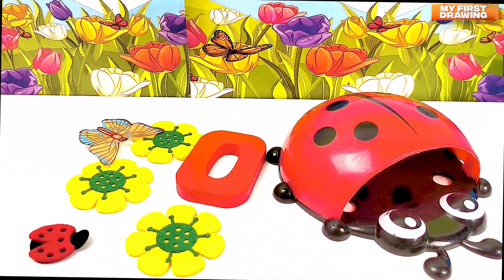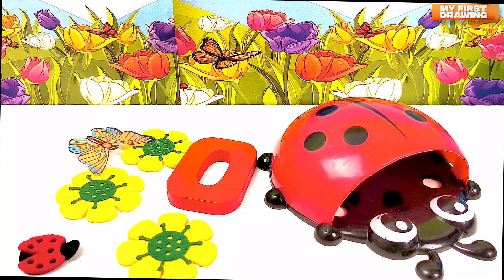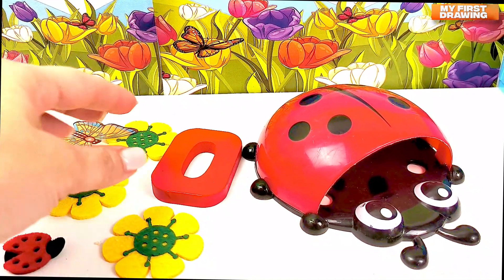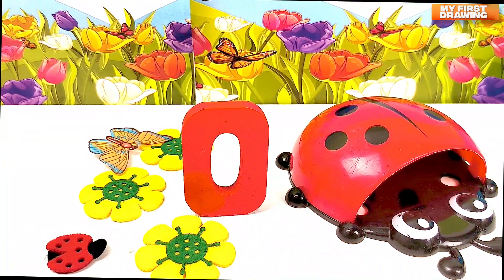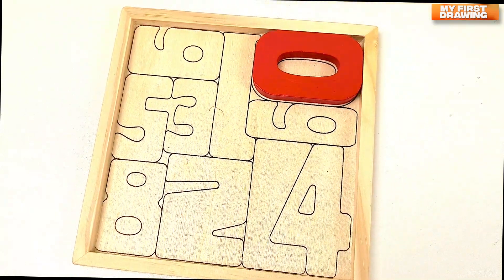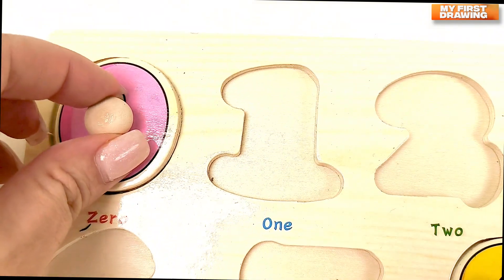There is a field. And how many flowers on the field? And the ladybugs. And the butterfly. But what's that? Oh, we found the first number — there's the number zero! Zero, the hero. We put it here. Zero.